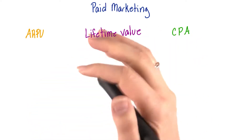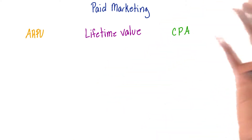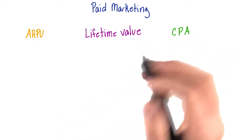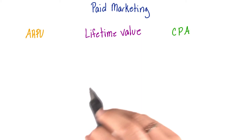When it comes to paid marketing, you're going to want to give it some extra thought and consider a few things before going out there and paying to acquire new customers. After all, we are startups, so we want to spend our money wisely. If you want to make sure your growth is sustainable and your money is well spent, you want to keep in mind a few different metrics.